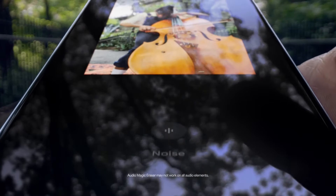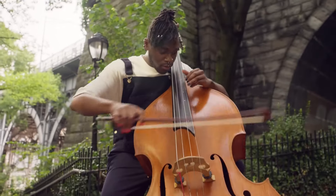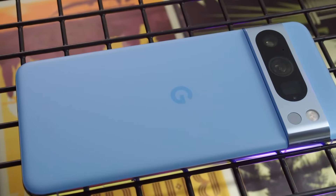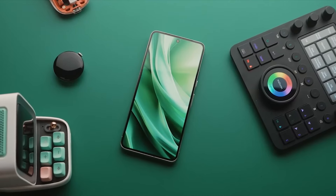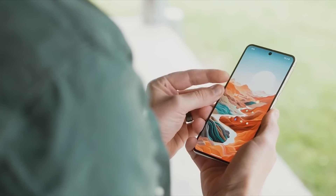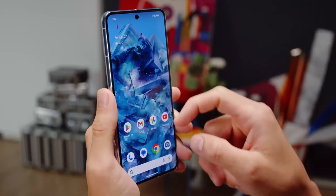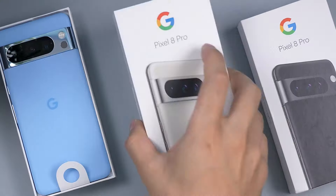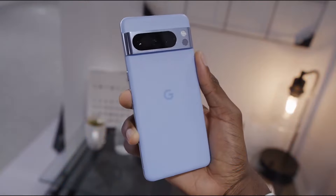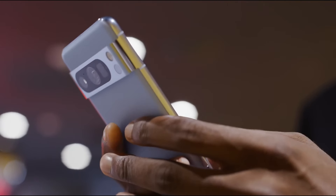The Audio Magic Eraser, powered by Google AI, effectively reduces distracting noises for clear calls. With a 24-hour long-lasting battery life, the Pixel 8 Pro keeps you connected and productive throughout your day. Running on the reliable Android platform, the Pixel 8 Pro offers a seamless and customizable user interface. Available in three unique colours, it adds a touch of sophistication to the device, making it a stylish accessory to complement your lifestyle.